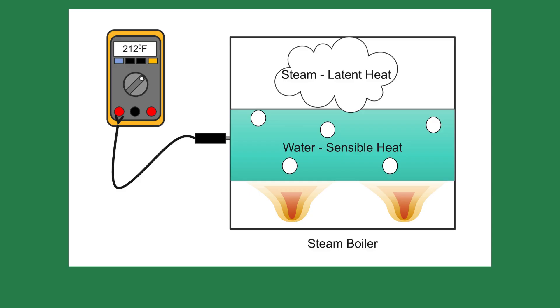Sensible heat is heat that can be measured with a thermometer. Latent heat is the amount of heat added or removed to cause a change of state. It requires one BTU to raise one pound of water one degree Fahrenheit.